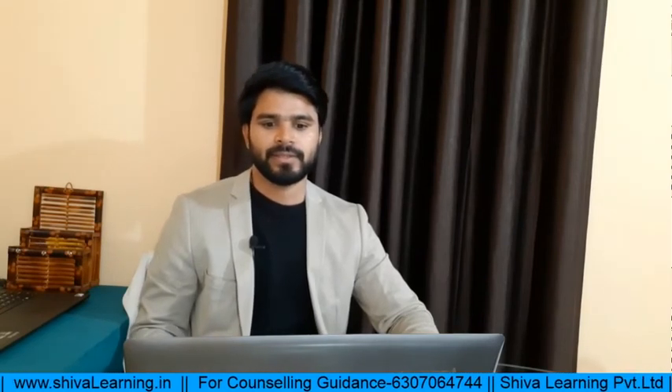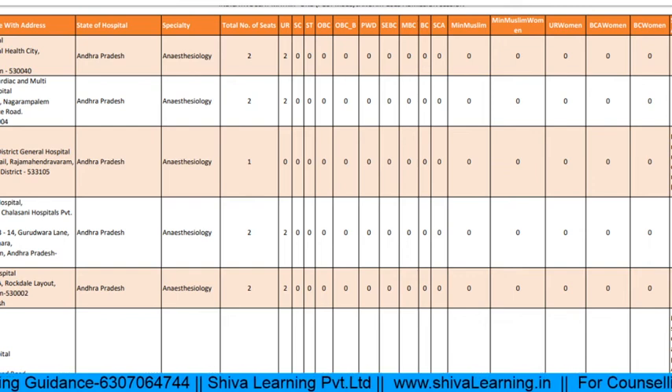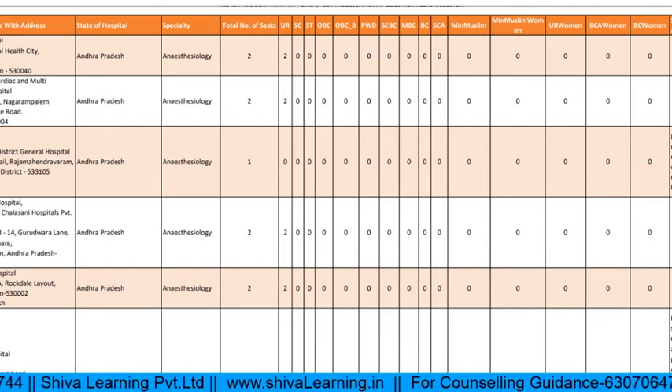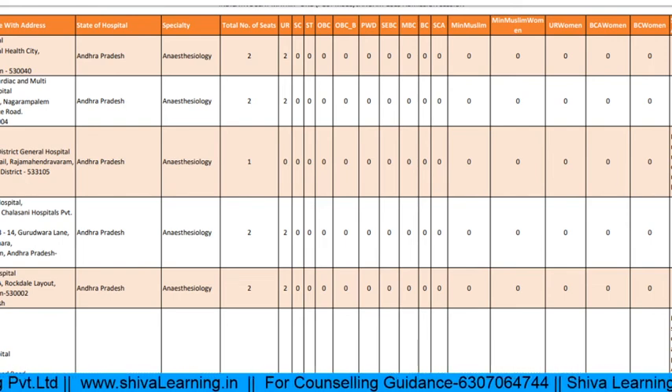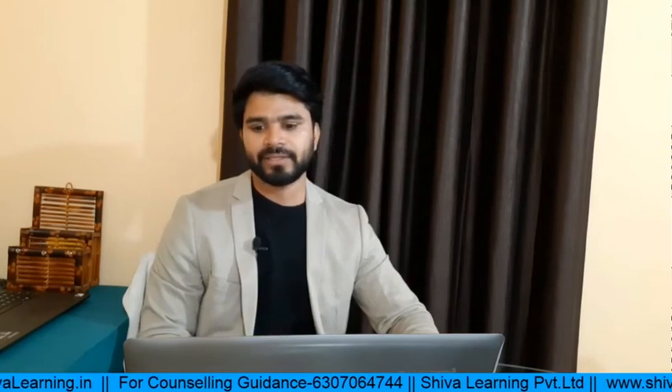Application details and fees for DNB are basic information that most of you already know. For the DNB seat matrix: Apollo Hospital Visakhapatnam, Andhra Pradesh — for Anesthesia they have two seats for general category. Dr. Ramesh Hospital and Gandla Hospital in Andhra Pradesh also have two seats for Anesthesia. Apollo Hospital Guwahati, Assam — for Anesthesiology they have two seats.